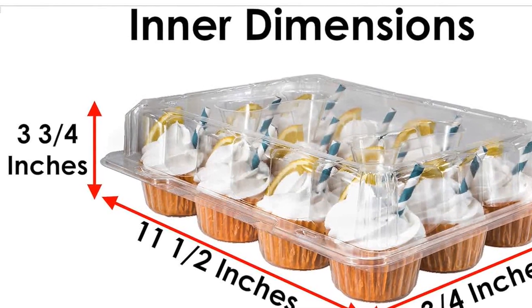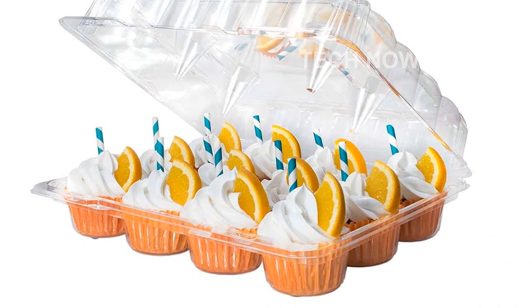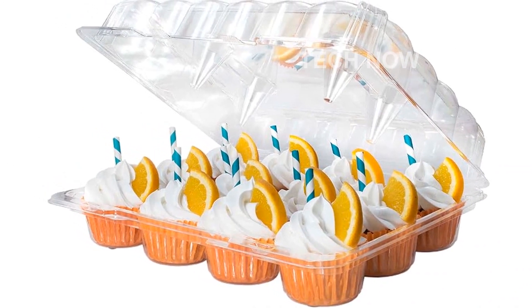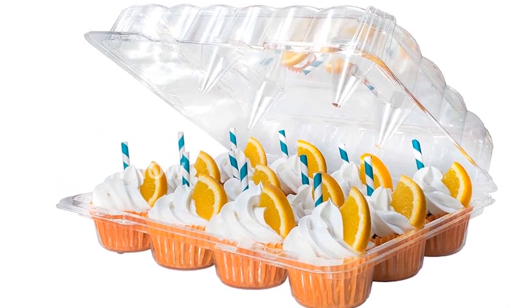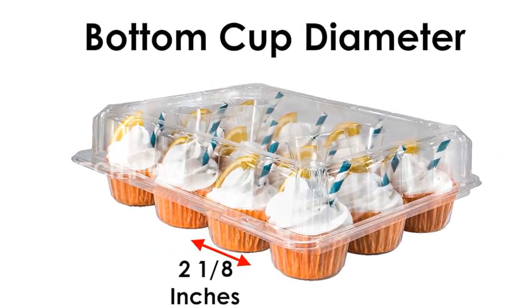Crafted from high-quality, recyclable PET plastic, these cupcake containers are not only sturdy and durable but also crack-resistant. With an unbreakable back hinge, you can trust that your cupcakes will be safe and secure during transport.